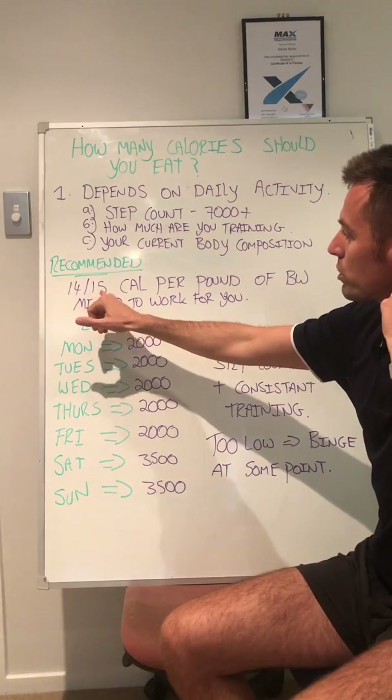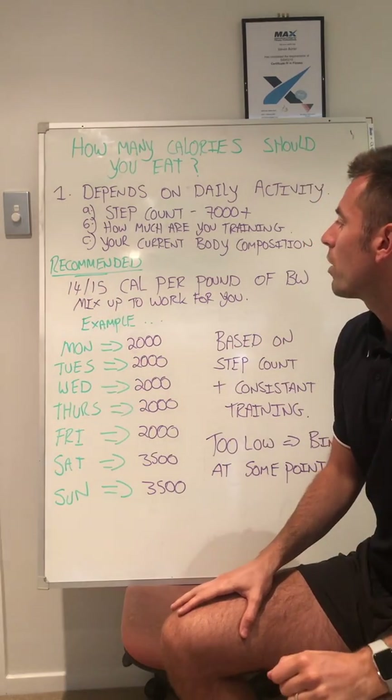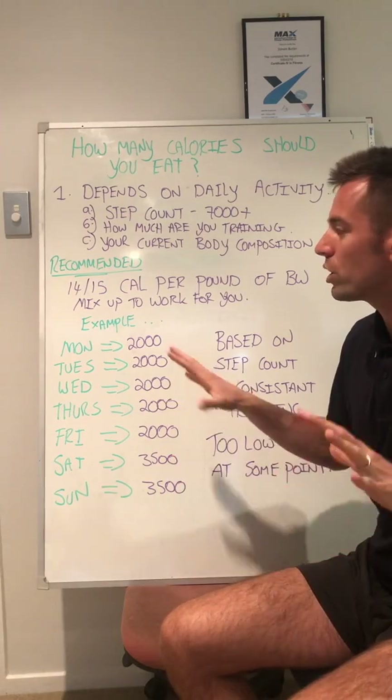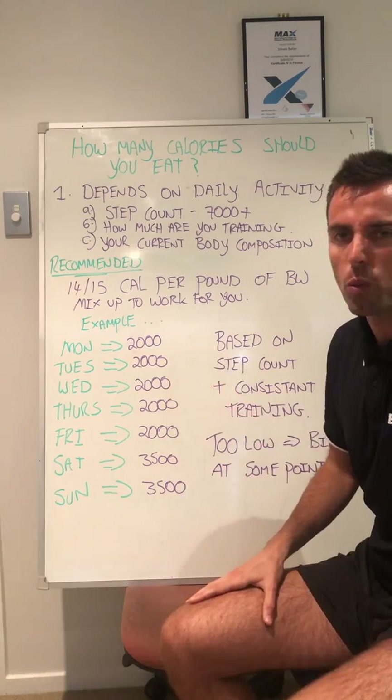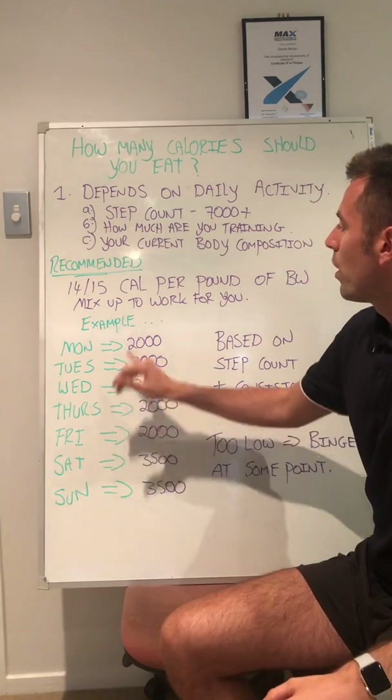So the recommended amount is 14 to 15 calories per pound of body weight. That's pretty much based on a rough indication of you weighing around between 150 and 180 pounds.